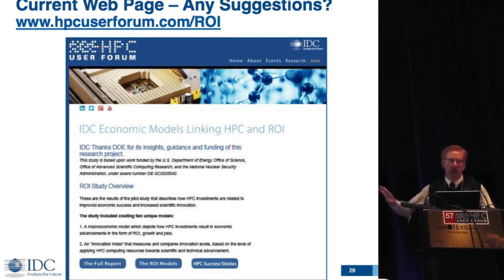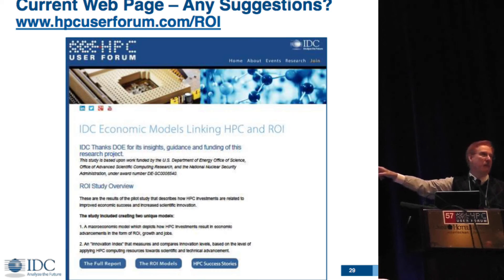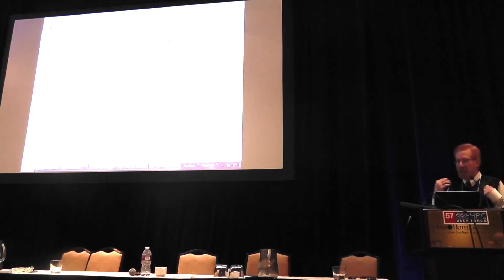You can download everything from this website using the URL user form one slash ROI. The full report is about a 100-page document. The ROI models are the Excel spreadsheets, and we're making the whole database available to the world. In the HPC success stories section, we created a separate document profiling about 18 success stories, designed for Congress to make the case for Exascale — titled 'Real-World Examples as a Prelude to Exascale.' It has a one-page summary, a two-page executive summary, and then two pages for each example.